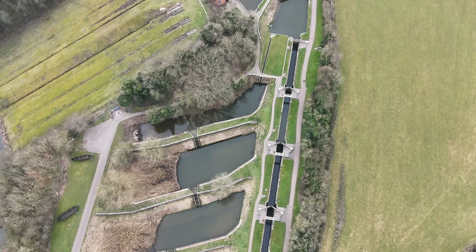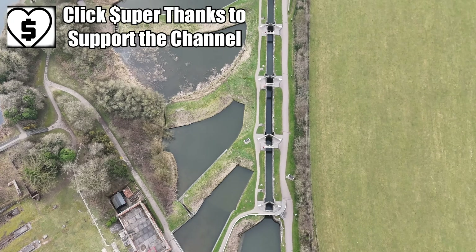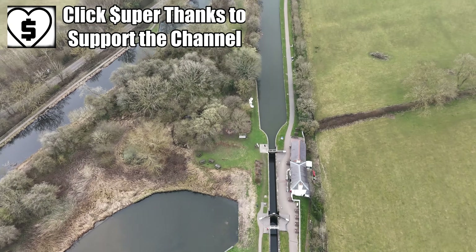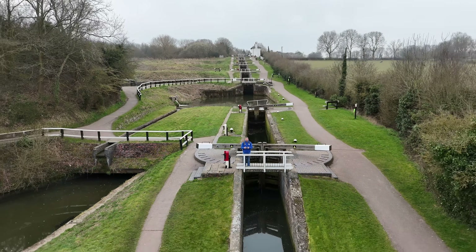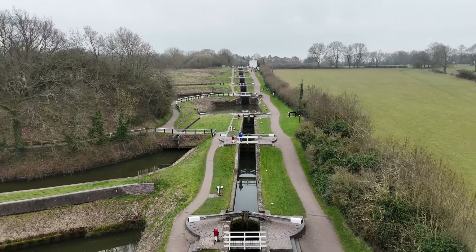It's well worth a visit. There's a canal centre open and a pub at the bottom which is meant to be excellent. Please visit and give your support — there are plenty of ways to raise money for the CRT by visiting these sites and the museum. It's another little way to help keep the waterways in decent condition. Have a great day.